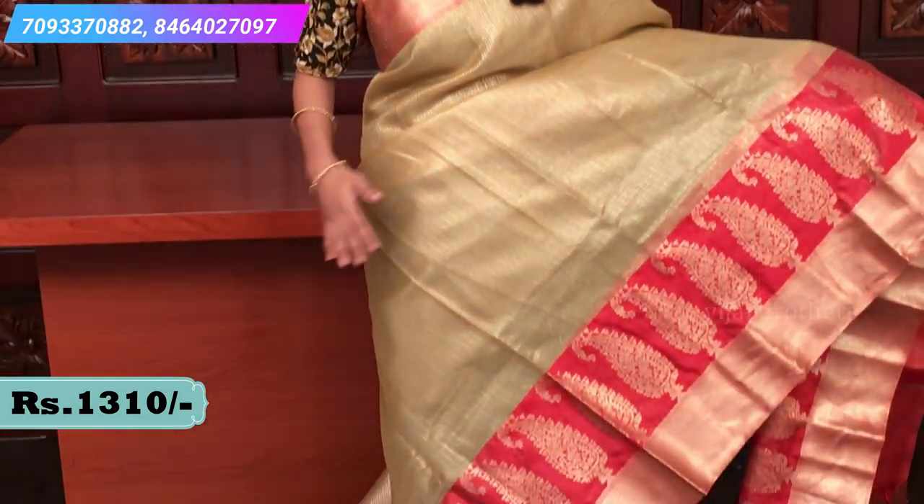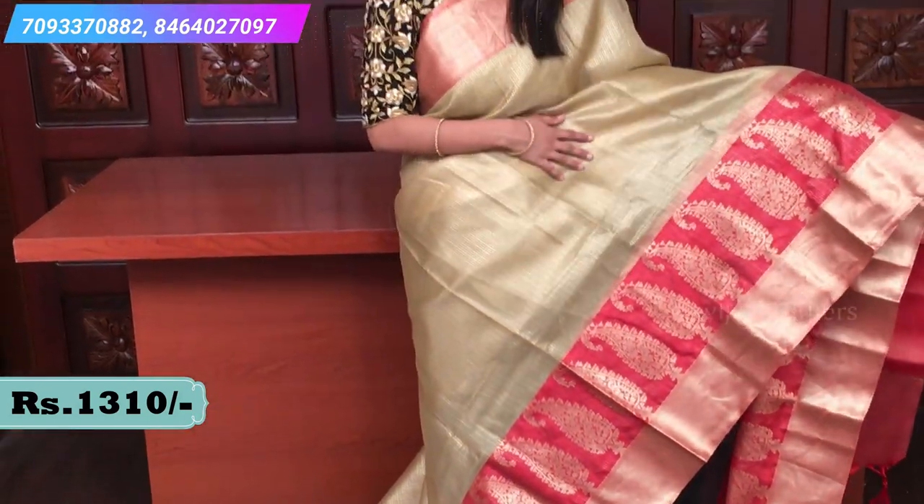The next sari is also Banaras weaving but the material is Kota organza. The body is gold tissue with a self-embossed checked pattern. Banaras weaving with a big Banaras border on both sides — a very big border — with old cutting border and extended border. Red border with whole mango motifs, and red self piping.